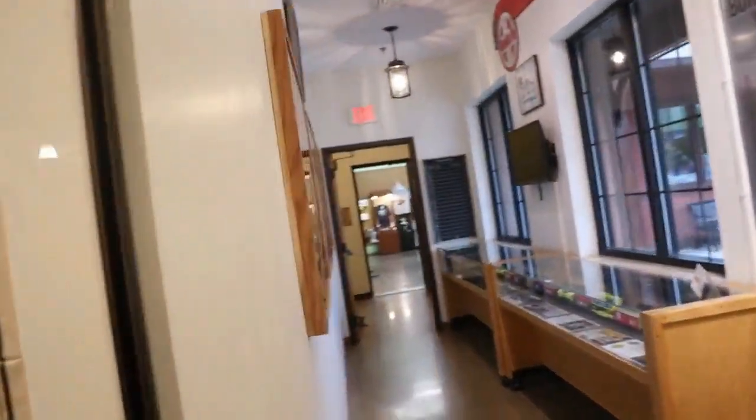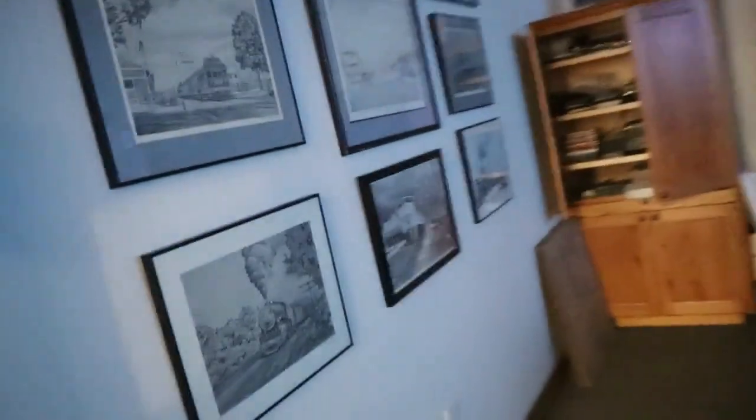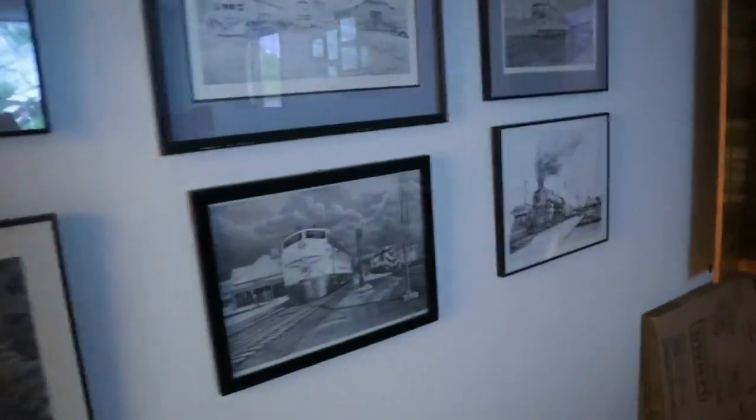Behind that door is actually access to the gift shop. And this is a theater room right here that was just put up. It's kind of dark in here, and someone's enjoying something — there's a video playing. Let's go back in the exhibit gallery; I think they built this a long time ago.